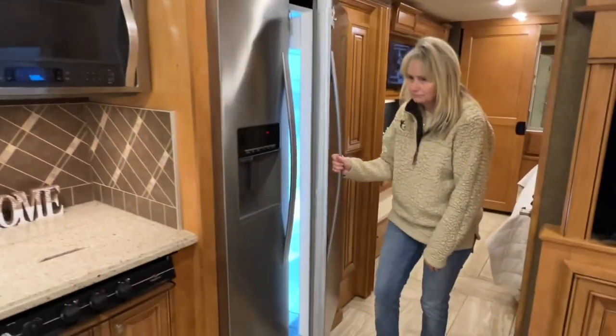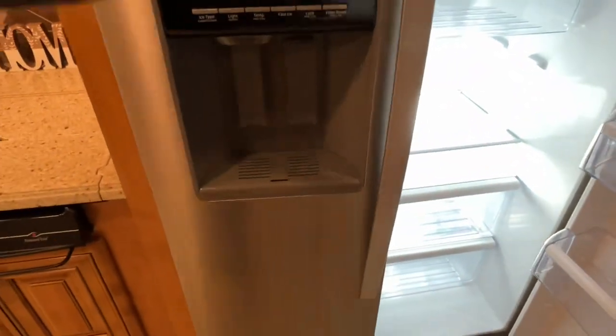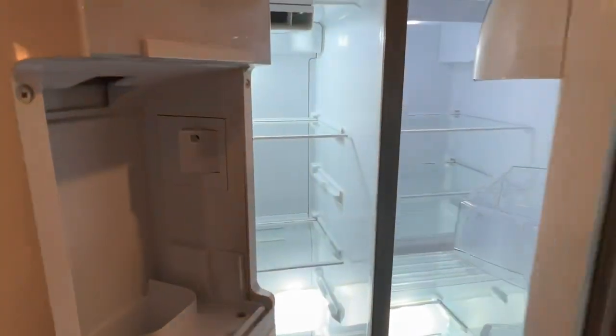How about a full-size residential refrigerator with a water and ice dispenser? That works right off the inverter.